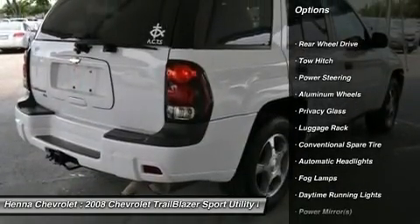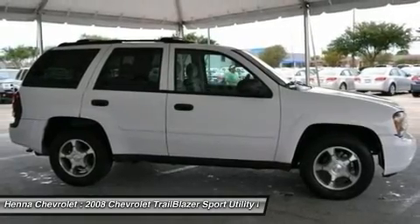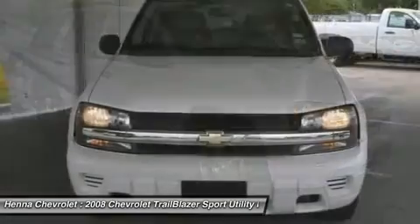Need more interior cargo room? Turn down the split-folding rear seats. And with traction control, you'll never worry about inclement weather again. Come get your travel on in the Trailblazer.